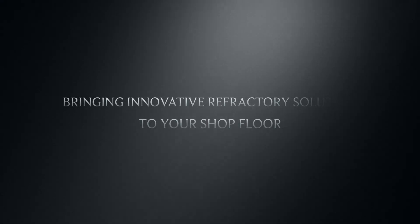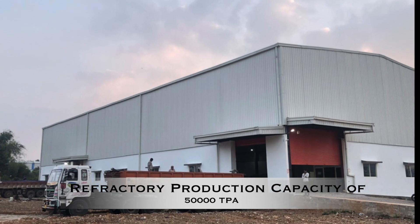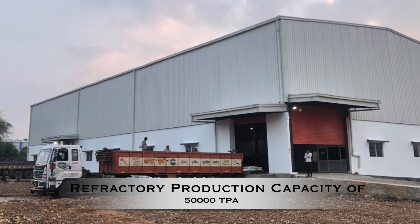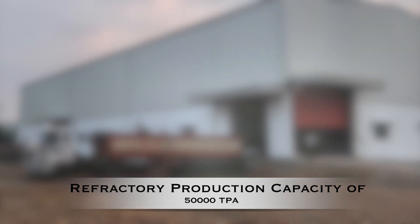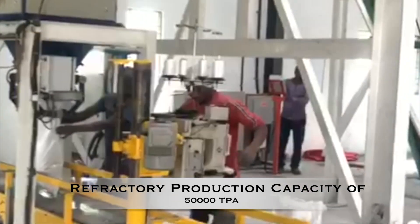Innovating and efficient manufacturing processes help us bring high-quality refractory products to your shop floor. With a massive installed capacity of 50,000 tons per annum of refractory monolithic castables, Bajaj Associates caters to various demands of industries having high-temperature equipment.